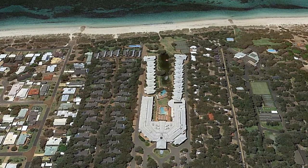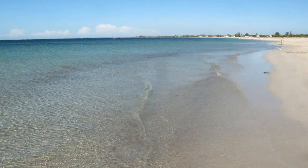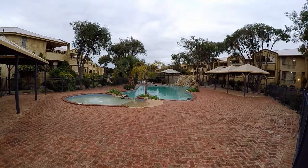The resort backs right onto the beach of Jerrygraf Bay. But if sand between your toes isn't your thing, then one of the resort pools may suit you.